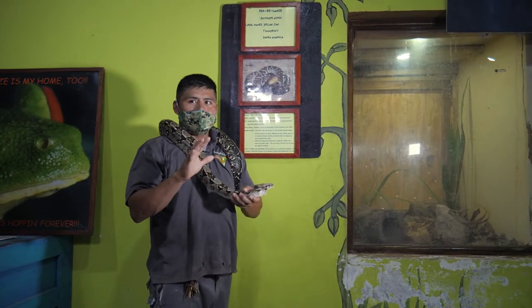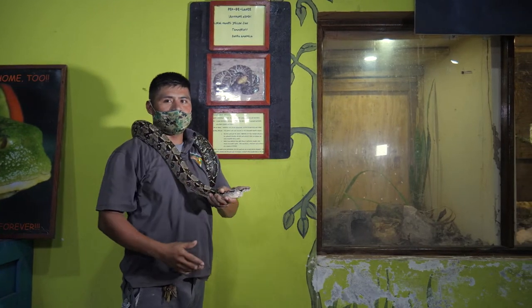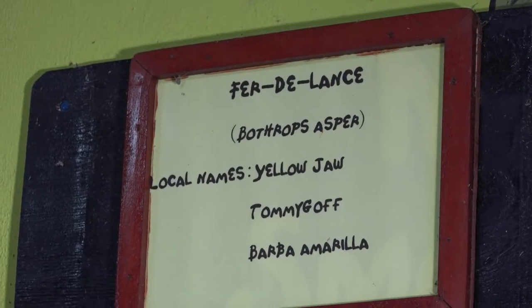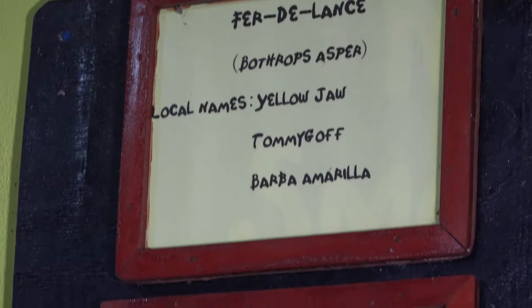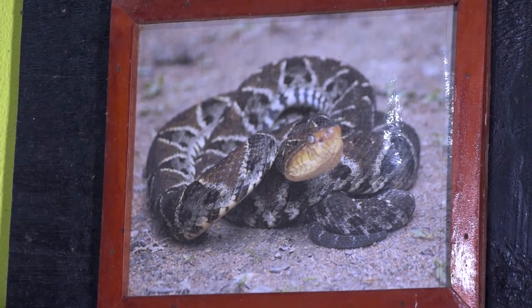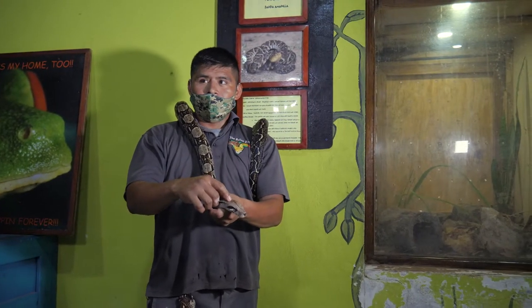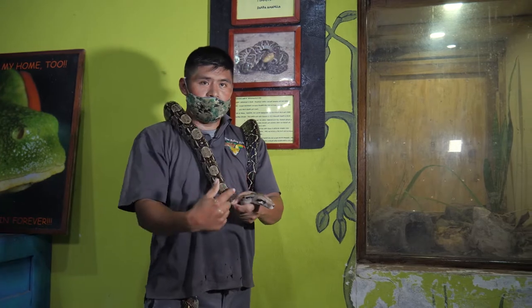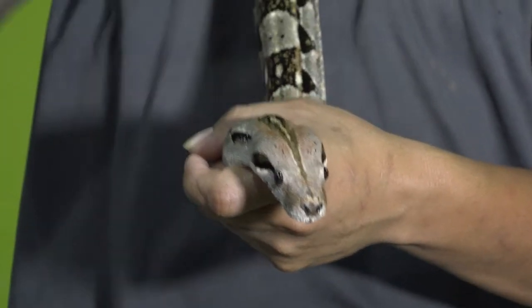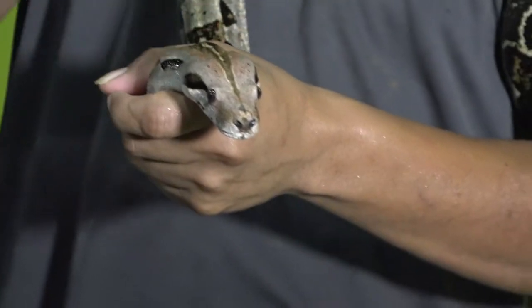The fer-de-lance will stay and fight, while boa constrictors will immediately leave the scene. The fer-de-lance has two fangs which they use to inject venom stored right above their head. Boa constrictors have inner U-shaped teeth that help them consume their prey. That's how you know the difference between a boa constrictor and a fer-de-lance.